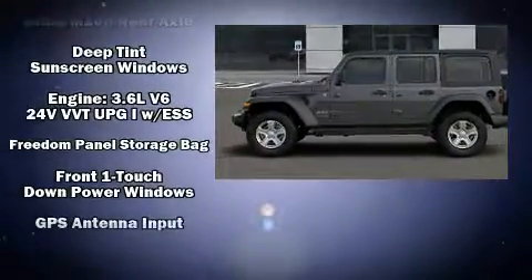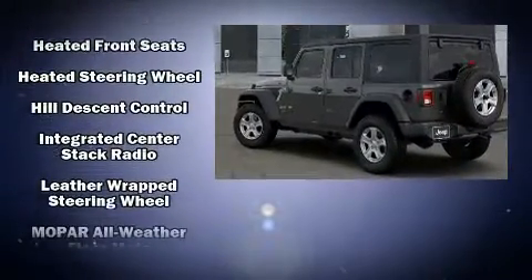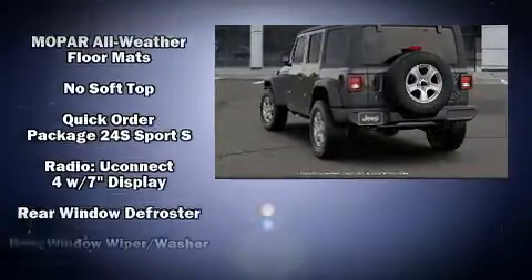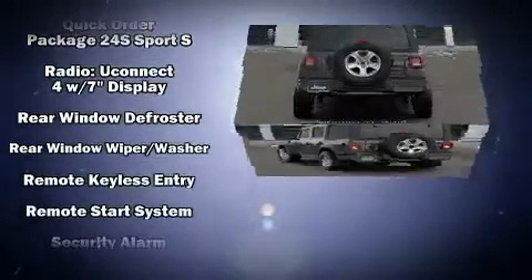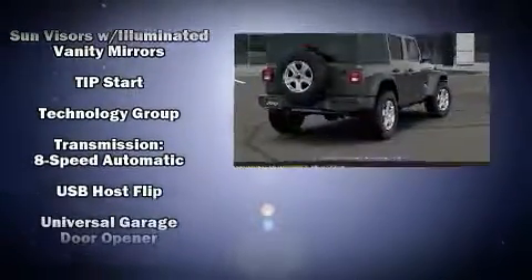Jeep ensures the safety and security of its passengers with equipment such as dual front impact airbags, integrated rollover protection, traction control, brake assist, a panic alarm, and four-wheel disc brakes with ABS. For added security, dynamic stability control supplements the drivetrain.